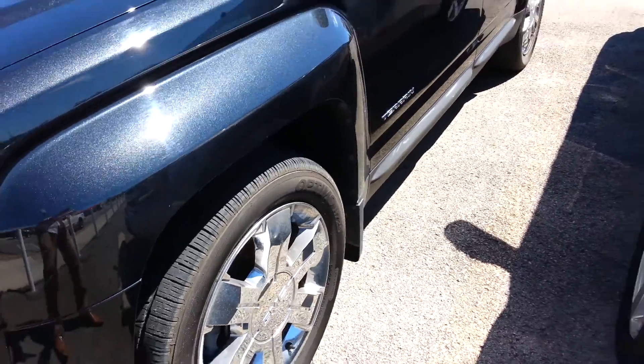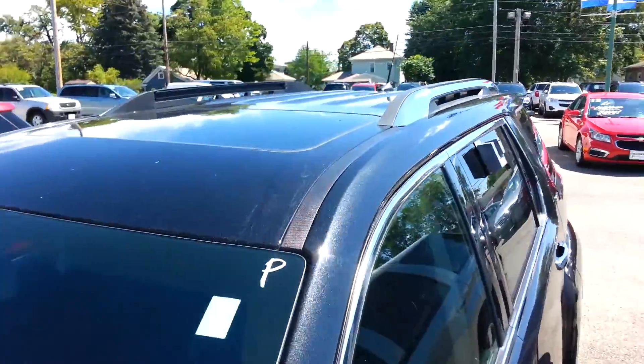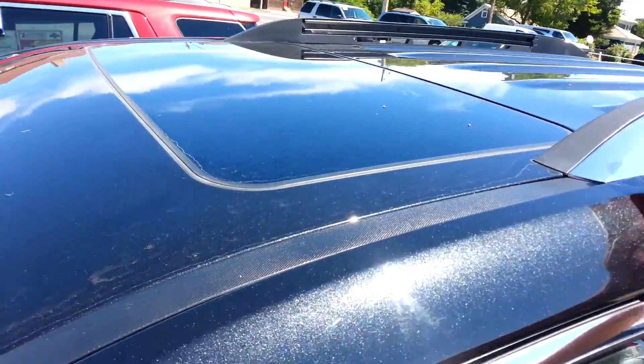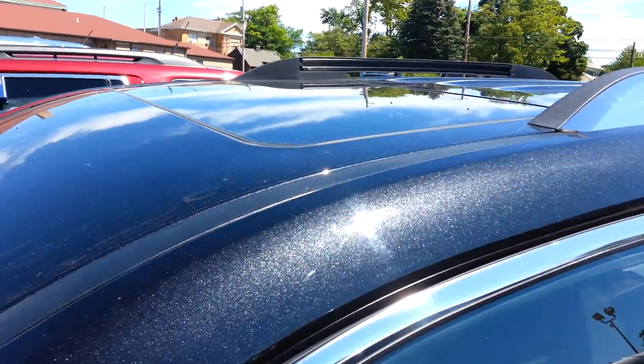So this car is super clean. Great look. Does have your chrome side mirrors — you can see that in the picture. Even the side chrome luggage racks, so that's really sharp. Here's your sunroof.